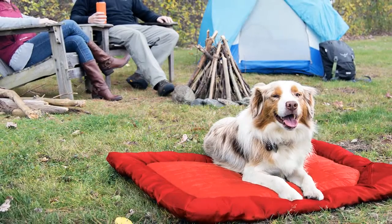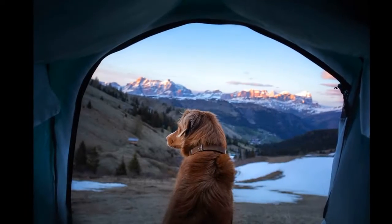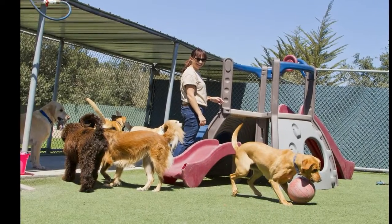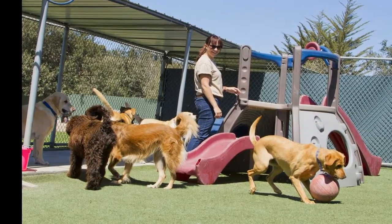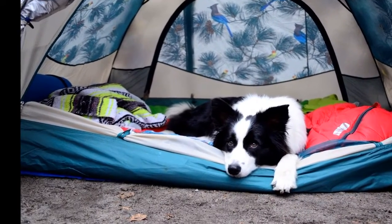Many state and national parks require dogs to be kept leashed, and some even have a leash length requirement. Another tool for keeping pets contained at the campsite is a wire kennel with soft bedding. A lot of dogs are really comfortable in these kennels because they can see, hear, and smell everything going on around them, Hidalgo said. Plus, if your pet gets spooked by thunder or strange sounds in the middle of the night and tries to bolt, a kennel will keep them safe.